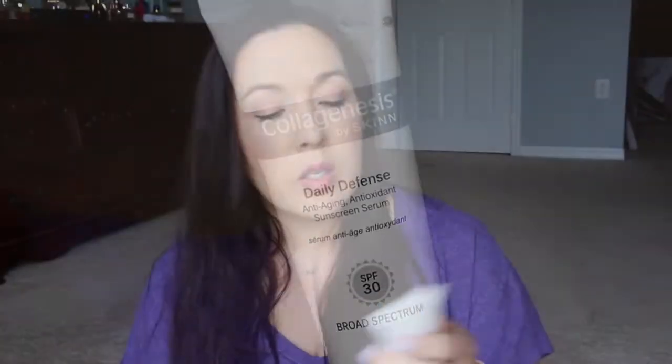Then we have from Skin Cosmetics — a daily defense anti-aging antioxidant sunscreen serum. I might be going out of town soon so this could be good. It looks like regular sunscreen but is very lightweight — it smells lightly of sunscreen but isn't thick at all. It's 1.7 fluid ounces for $35, which is quite expensive. It's SPF 30 with vitamin A, C, and E for antioxidant benefits, and it's fragrance free.